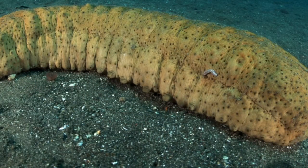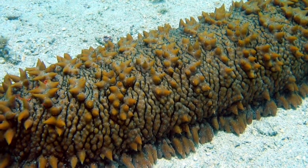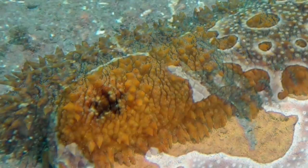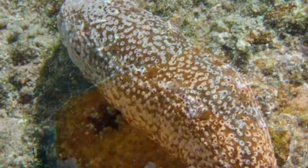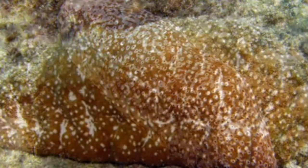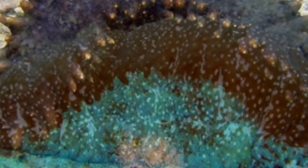You can tell the mouth from the butt because the mouth end kind of stretches out and is a bit thinner. You can sometimes see it stretch out its mouth and see these little tentacles that help it eat. The tentacles just brush out the matter and stuff from the sand.